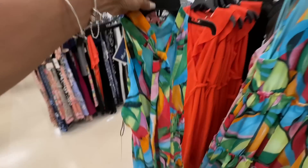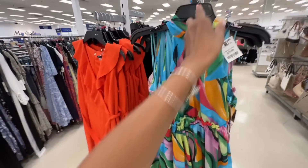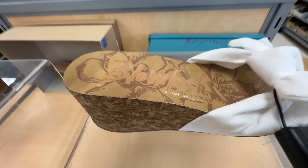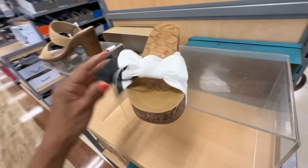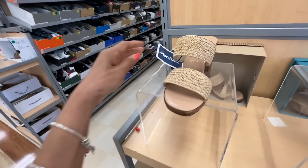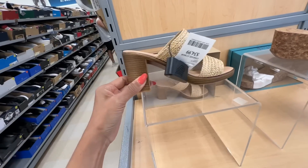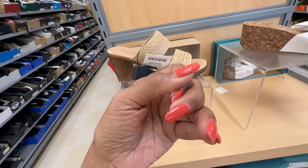Yum, yum, yum — tiny bag, love it! Oh, these Blowfish shoes are cute. $30 dollars. I like these easy slip-ons, these are nice though — Mariella. Let me check the price — $35 dollars. I broke my nail trying to fix it!